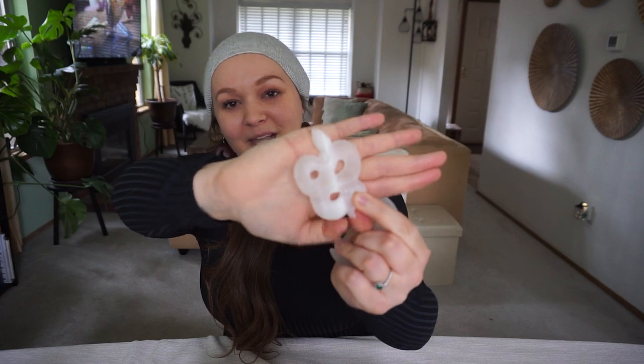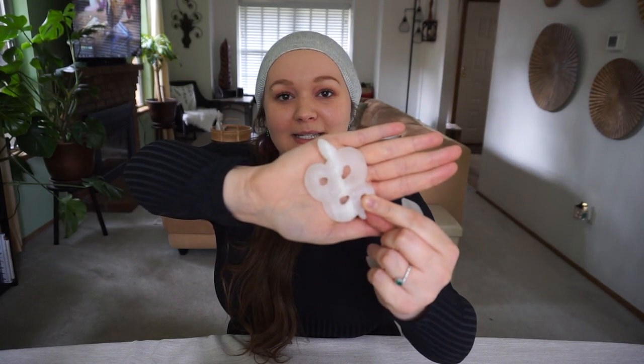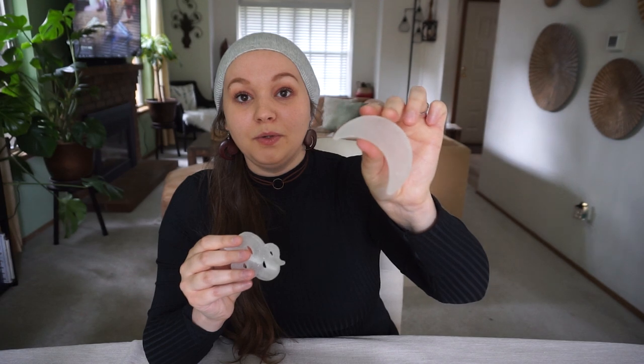I also met a subscriber named Amy — she's awesome and has a little crystal shop, which I'll link below. I picked up a couple of crystals from her shop and now we're friends, which is cool. I got this little selenite snake and a selenite moon, and she threw in some extra goodies as well. I also got a pendulum from her, though I didn't bring it with me today. Her shop is awesome — I'll link it below.